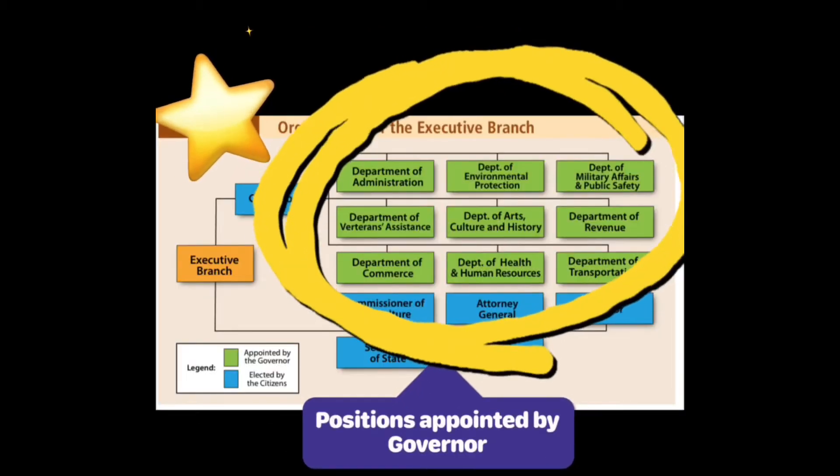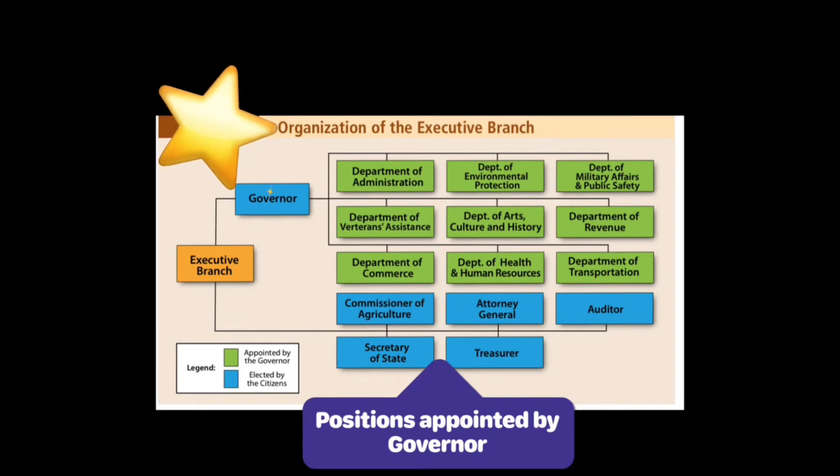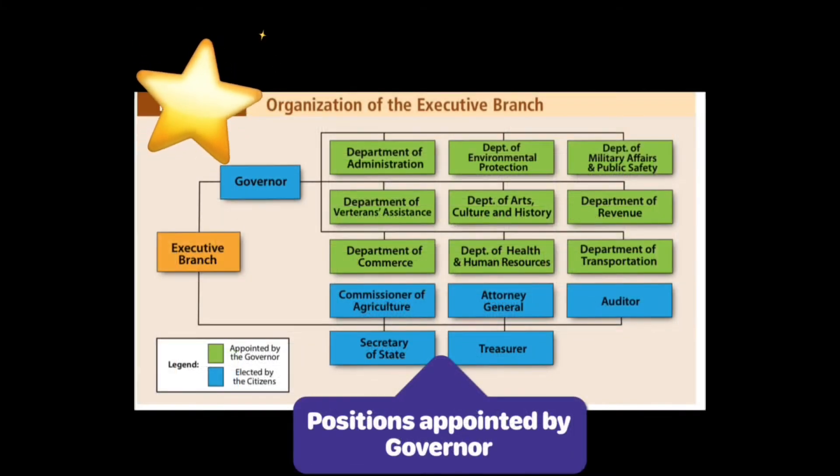Some other state agencies that fall under the executive branch are the Secretary of State, Auditor, Treasurer, Attorney General, agricultural commissioner, and superintendent of schools. In addition, the governor has the power to appoint a lot of positions in the state.